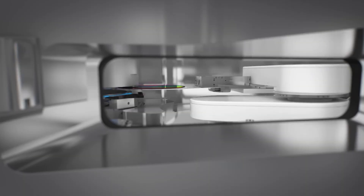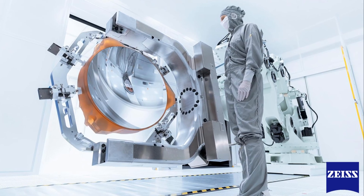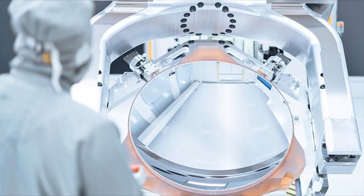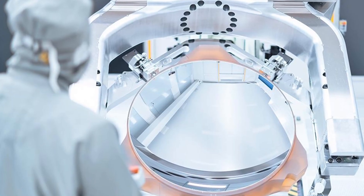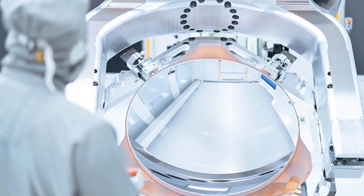At the center of every EUV system are mirrors built by Zeiss, the German optics company that has spent decades perfecting technologies no other organization has mastered. These mirrors are not reflective surfaces in the normal sense.